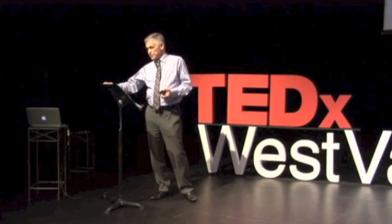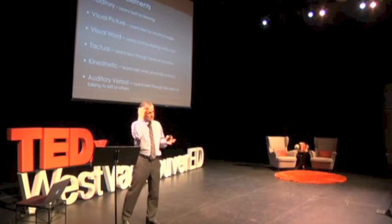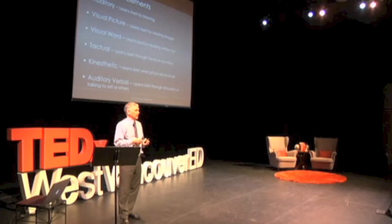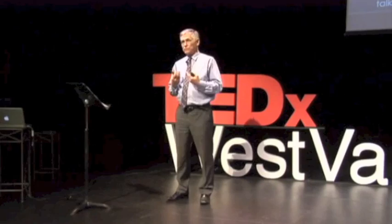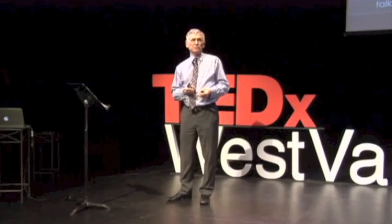For example, some people are auditory learners — and apparently less than 25% of us actually remember anything after a lecture. Some of us are visual learners; we need a picture of something to remember it, like a phone number. Others need to move around.